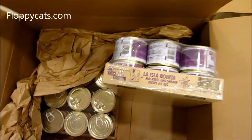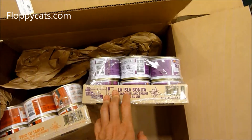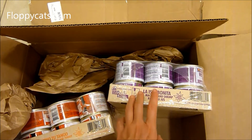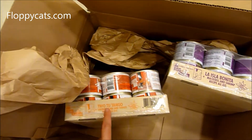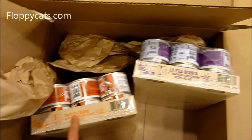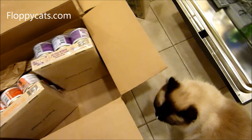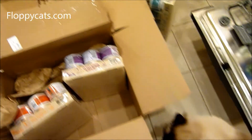I think this is more Cats in the Kitchen — La Isla Bonita. And then Two to Tango, which is tuna and turkey. They don't get a lot of turkey, so that's kind of why I went for that one.